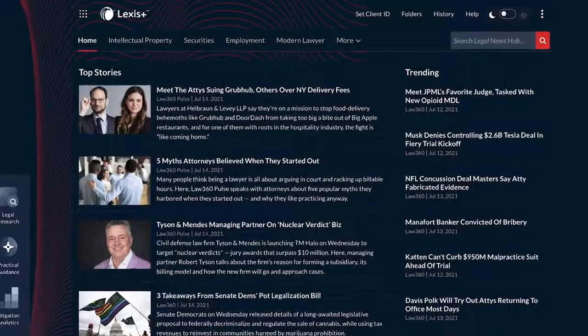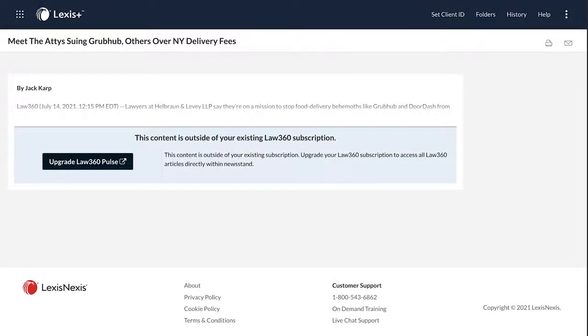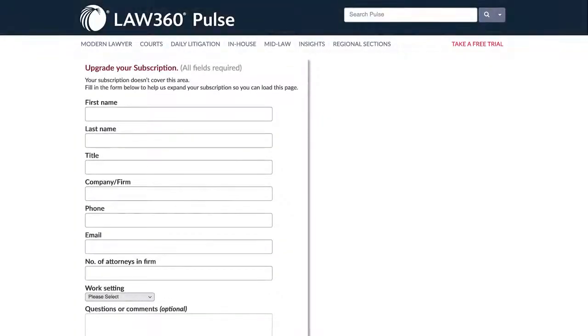If you don't have a Law 360 or Law 360 Pulse subscription, or if an article is outside the scope of your current subscription, you can upgrade your account to access the story you are interested in.